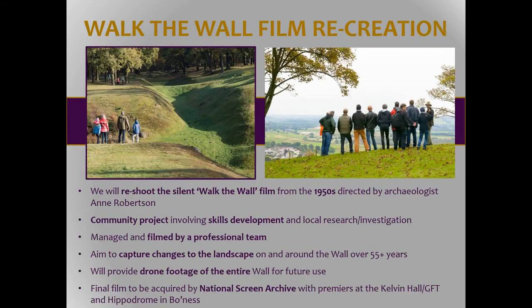In the 1950s and 60s there was a rather entertaining wall walk film done by the late Professor Annie Robertson, featuring two men in black and white film in suits walking the length of the wall. It's an interesting social commentary on the time, particularly as these guys are constantly in the same outfits climbing over fences in tweed suits. We're actually going to recreate that with the local community so you'll be able to compare it and see how much the landscape has changed in that 60-year period.